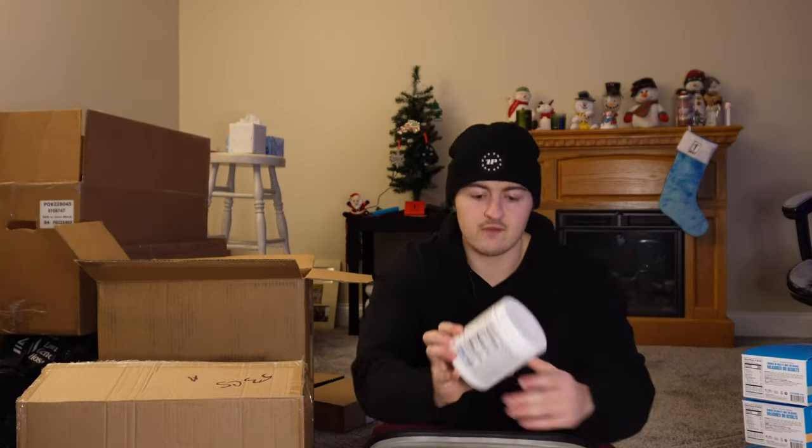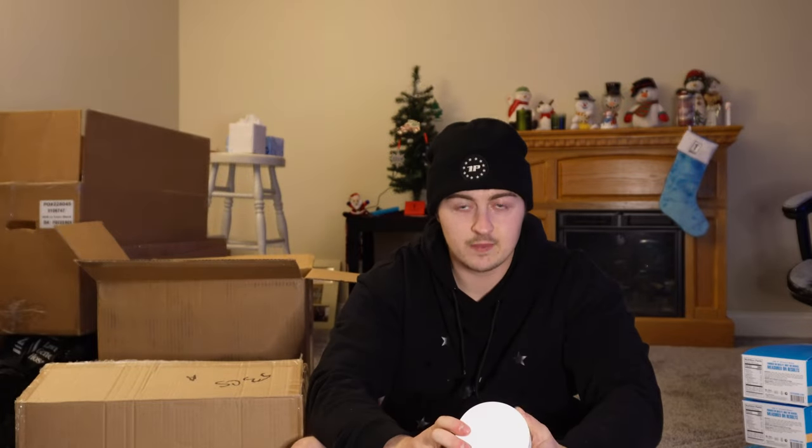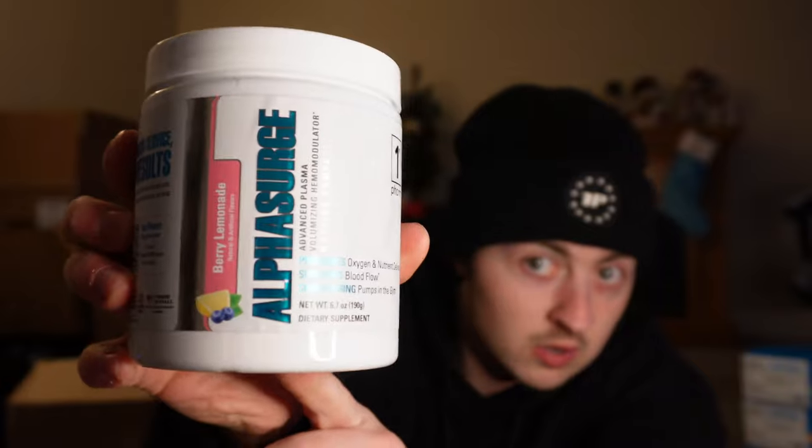Now for a product, we have a restock with some Alpha Surge. This is the berry lemonade flavor which I have not tried yet. Side note — my hair is getting long. The second part of this video you'll probably see me with a haircut, that's why I have a beanie on. I haven't tried the berry lemonade flavor yet. Also got the Alpha Surge pre-workout pump.